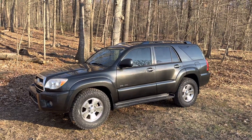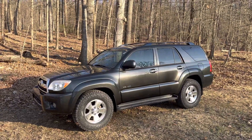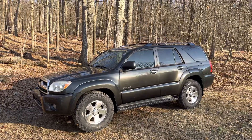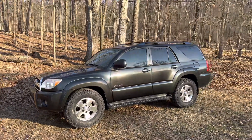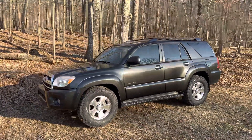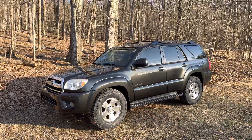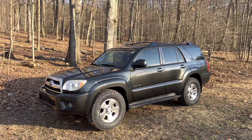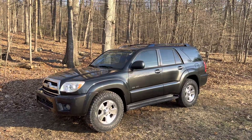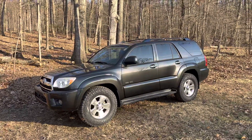Hey guys, Chris here back with another awesome truck that we're gonna be auctioning off on carsandbids.com. The color on this truck is gorgeous, especially when the sun is shining on it — it looks really nice. This color is called Shadow Mica, it's like a charcoal shadow metallic gray. Stunning — really really looks nice, I really like it.